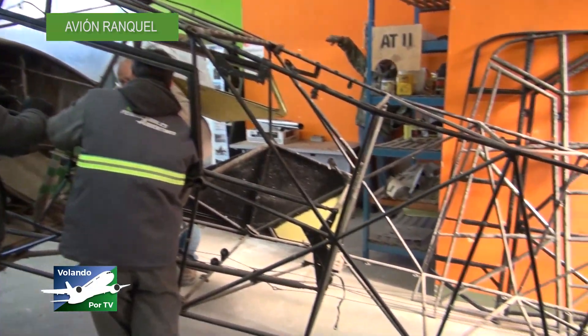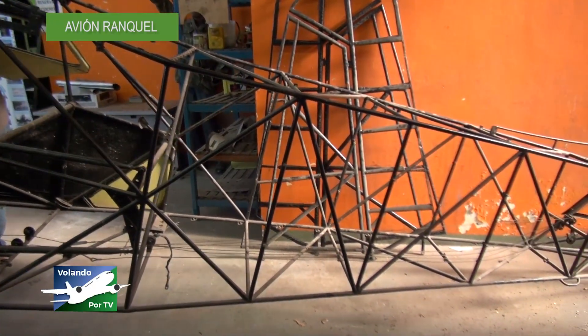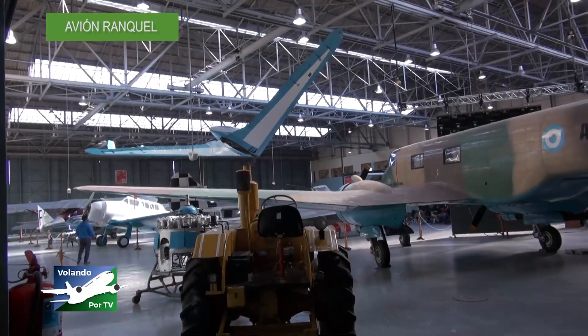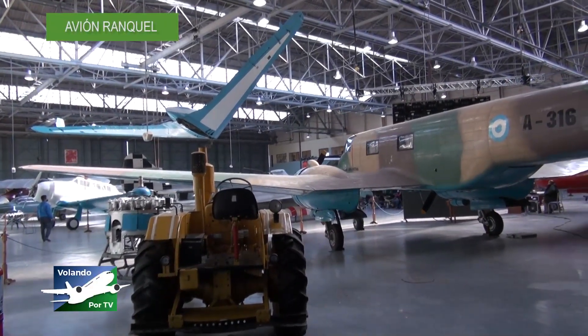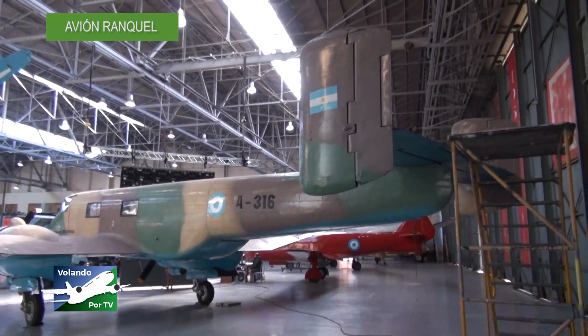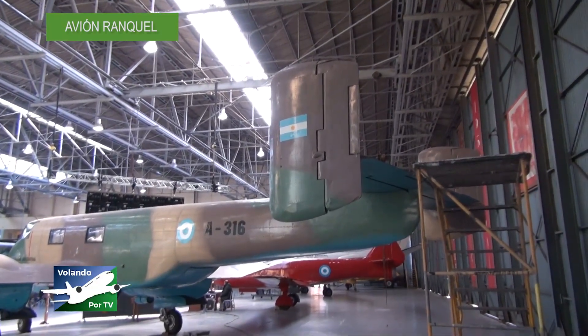Finalmente, todos los interesados están siempre permanentemente invitados a que vengan a visitar estas instalaciones, donde está representada mucha de la historia de la aeronáutica nacional.